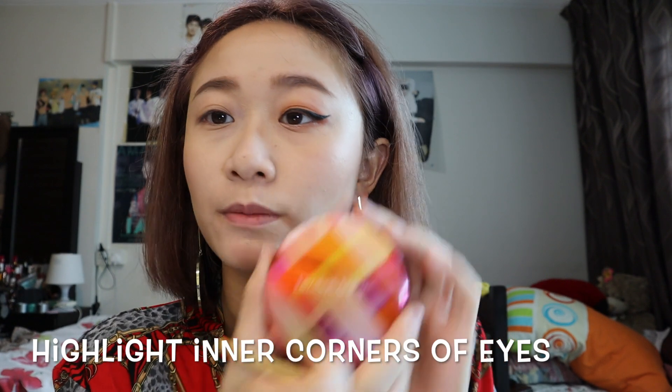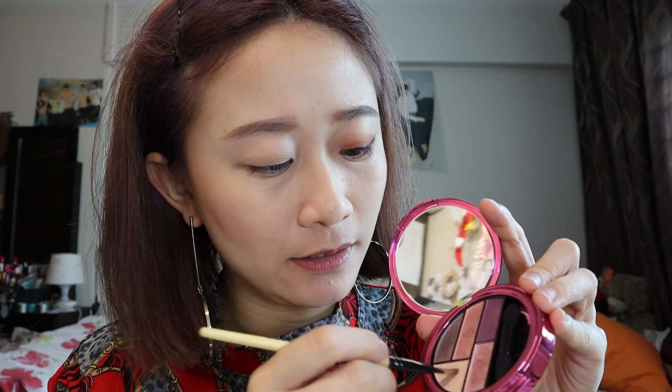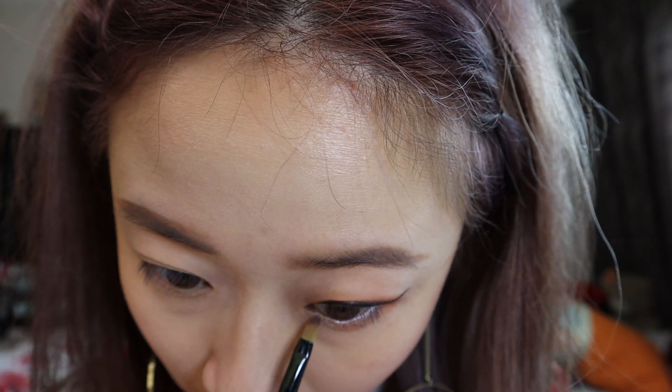I'm going to make a little bit of aegyo sal using my Elizabeth Arden highlighter colour. I'm going to do the other eye off camera. So now we have both eyes done — the wings are up, they're flying! I'm going to curl our eyelashes and use my favourite mascara. This is Heroine Make from Japan — one of my favourites. This stuff keeps your lashes up for the longest time, girls.